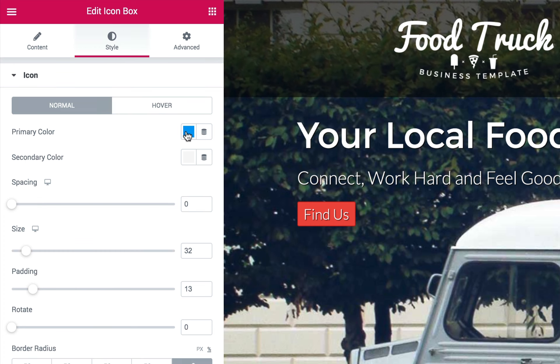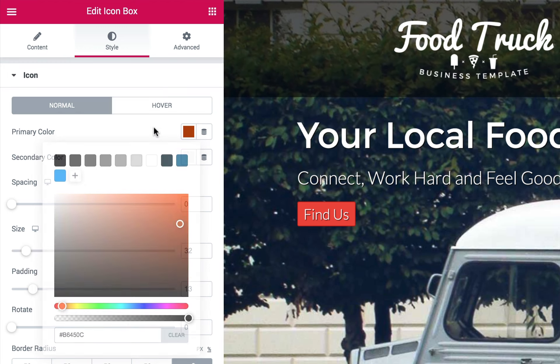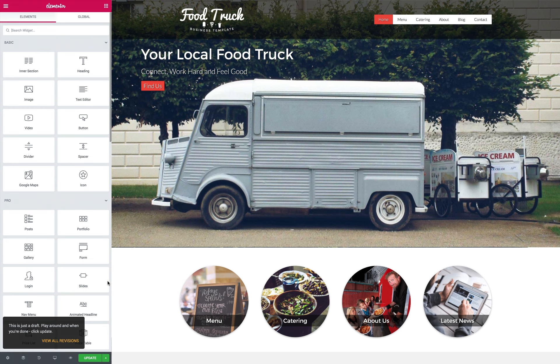We've made it easy to customize the color scheme, style text, and rearrange page layouts using the Elementor page builder. Absolutely no coding is required. This premium template for food trucks boasts sleek responsive design and many useful features that would normally require additional plugins.